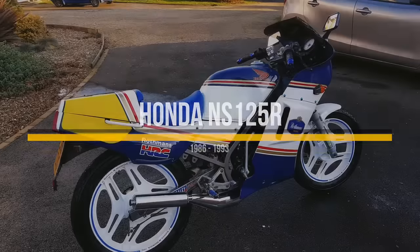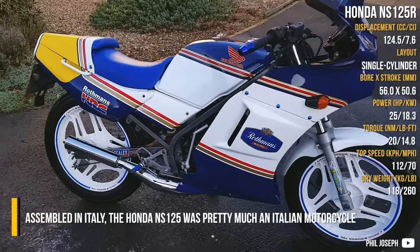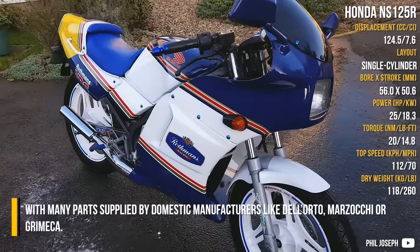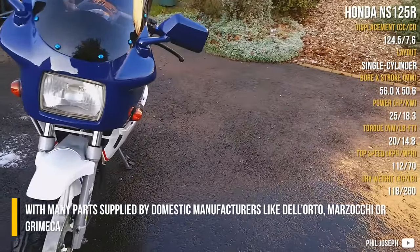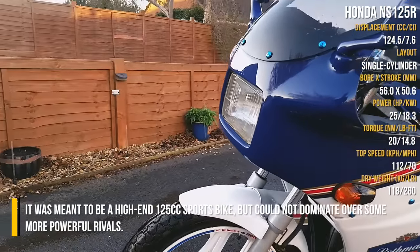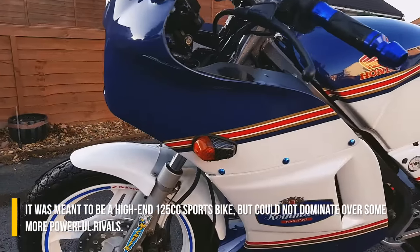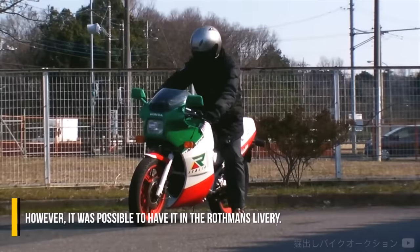Honda NS125R. Assembled in Italy, the Honda NS125 was pretty much an Italian motorcycle, with many parts supplied by domestic manufacturers like Dell'Orto, Marzocchi, or Grimeca. It was meant to be a high-end 125cc sports bike, but could not dominate over some more powerful rivals. However, it was possible to have it in the Road Fund Libre configuration.